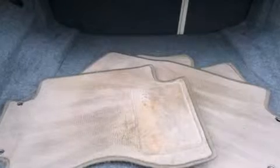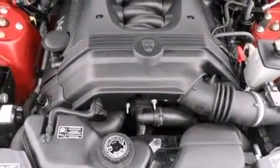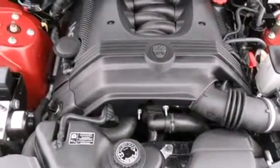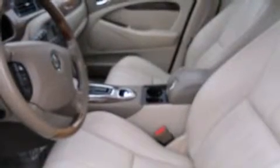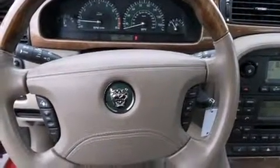Jaguar prioritized fit and finish as evidenced by leather upholstery, an outside temperature display, and power seats. Power adjustable pedals allow the driver to optimize his or her driving position, enhancing visibility, comfort, and safety. For drivers who enjoy the natural environment, a power moonroof allows an infusion of fresh air.